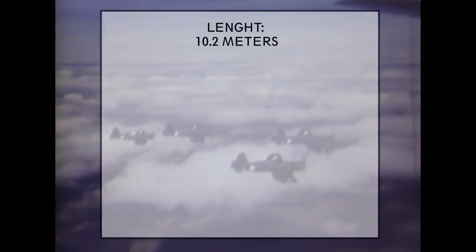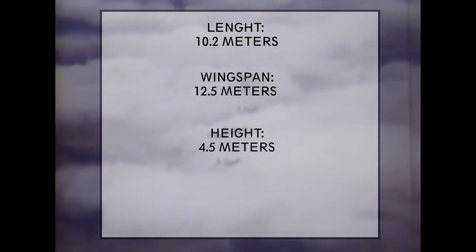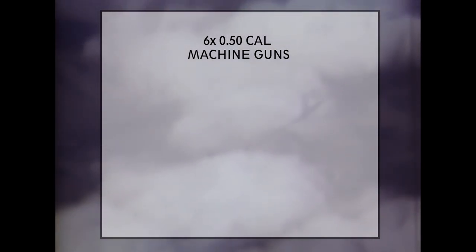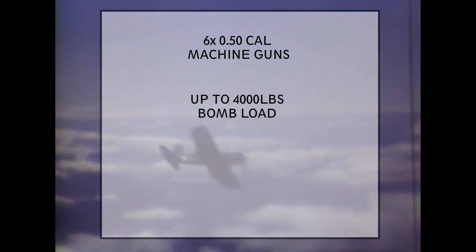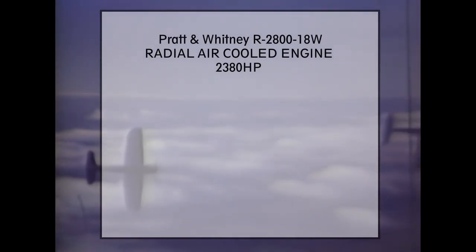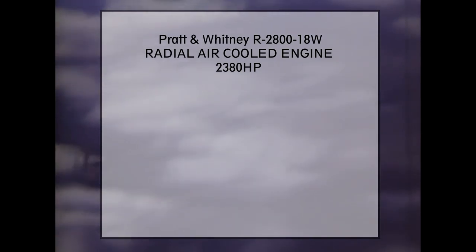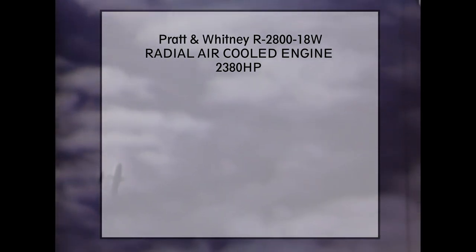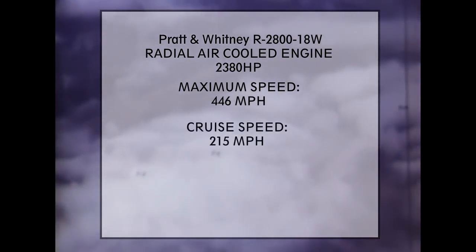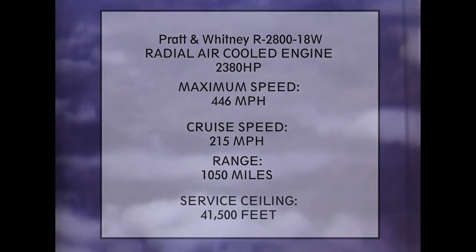Length: 10.2 meters. Wingspan: 12.5 meters. Height: 4.5 meters. Wing area: 29 square meters. Armament: 6 × .50 caliber machine guns mounted on the wings, up to 4,000 pounds of bombs, and up to 8 rockets. The final version of the Corsair used the Pratt & Whitney R-2800-18W radial engine producing 2,380 horsepower. Maximum speed: 446 miles per hour. Cruise speed: 250 miles per hour. Range: more than 1,000 miles. Service ceiling: 41,500 feet.